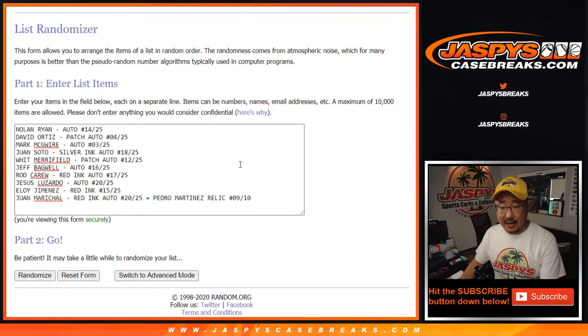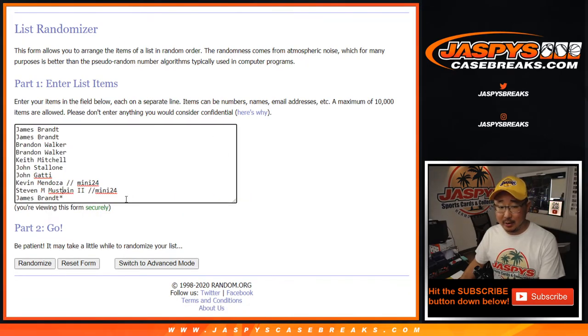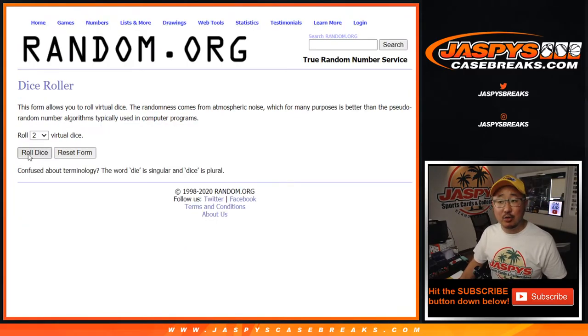Welcome back, folks. I got the hits all typed in here — there's 10 hits and 10 names. Perfect. Let's roll it, let's randomize it.